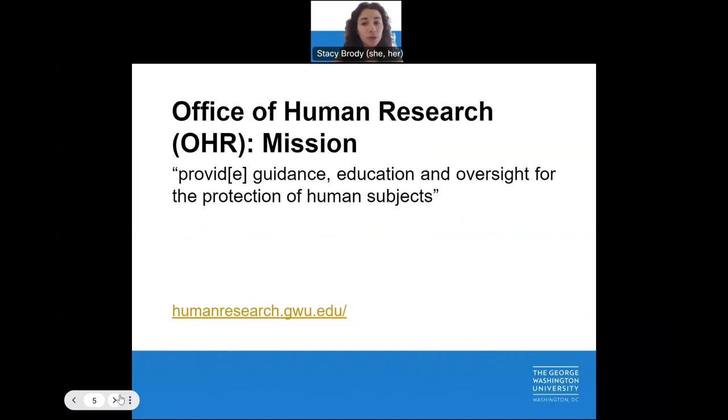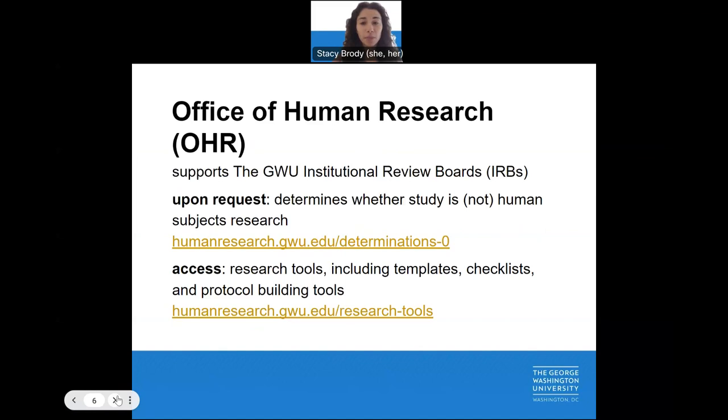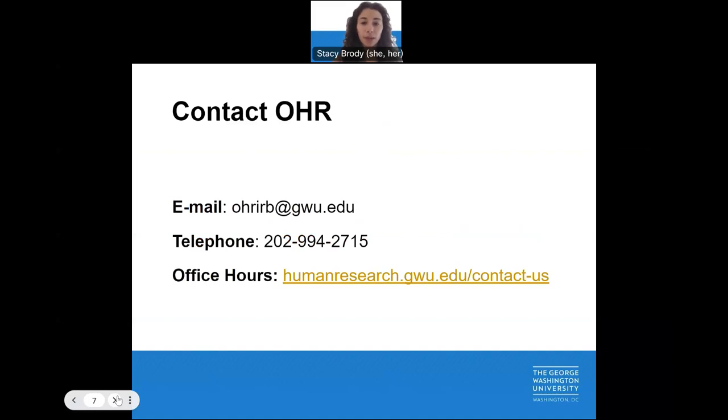The GW Office of Human Research, OHR, is under the Office of the Vice Provost for Research. OHR provides guidance, education, and oversight for the protection of human subjects. As part of their mission, OHR supports the two Institutional Review Boards, issues determinations on whether studies constitute human participants' research, and provides access to tools, including templates and checklists. Reach out via phone or email, or attend one of their informational office hours.